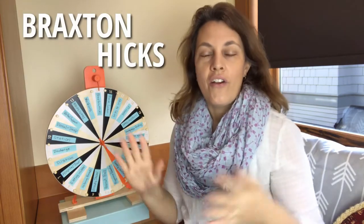Braxton Hicks is the name of the contractions that many people feel leading up to real labor. Sometimes people call them false labor. So what's true labor? What's false labor?